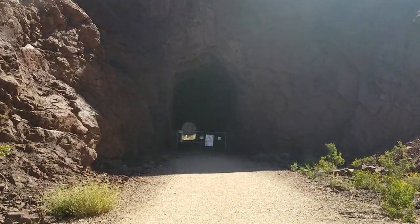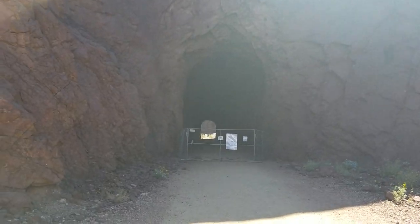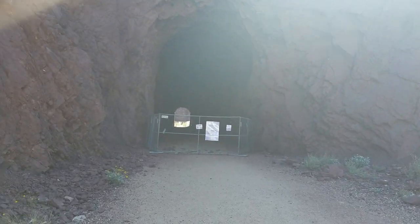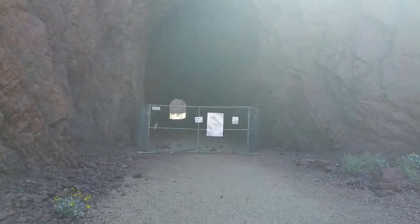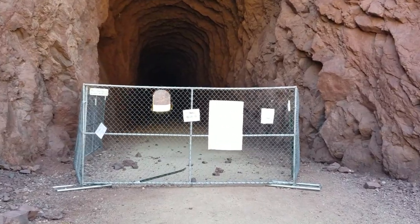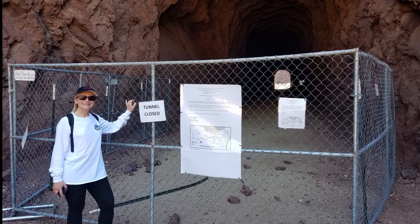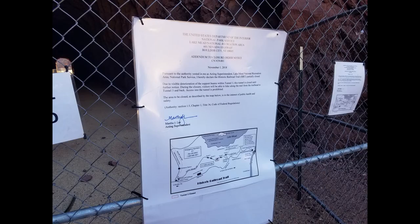This is tunnel number three, and you can see that it is fenced off — it's got a gate. Just like all the message boards said. The trail ends at tunnel three. It's closed for repairs and fenced off. I know a lot of people go around it but we did not go around it. The fences are there for a reason, so safety first.